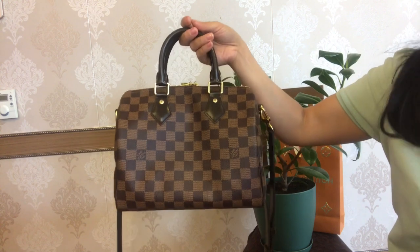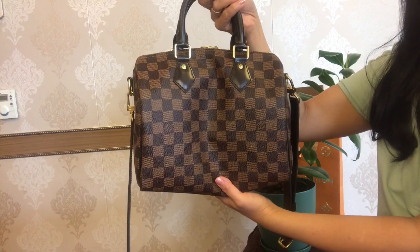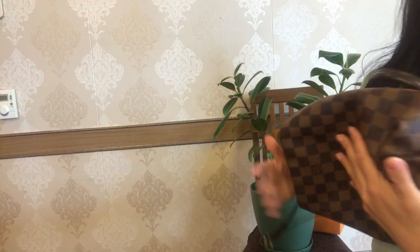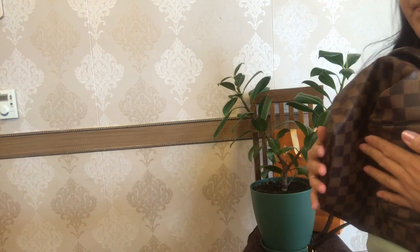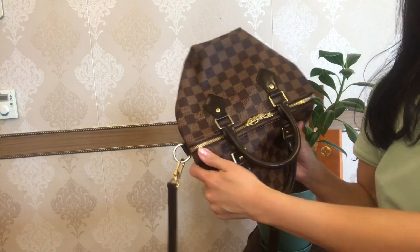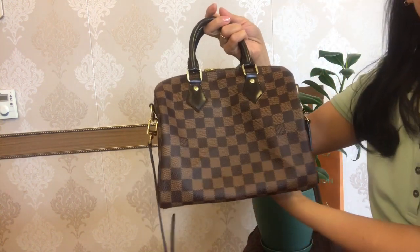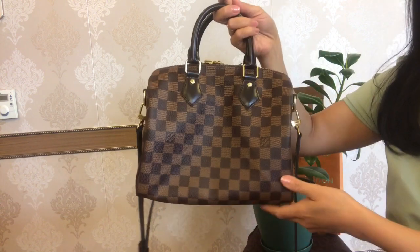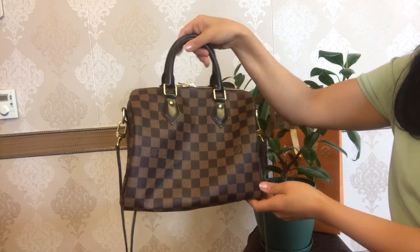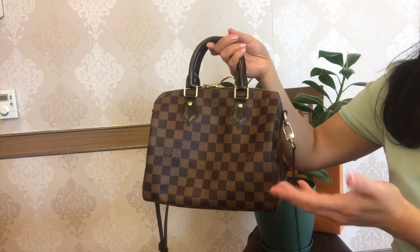The Pochette Métis is a very structured bag, while the Speedy B25 is soft and once you carry it, it can be a little bit slouchy at the bottom. But that major feature allows you to fold this bag flat — I'll show you in a bit — just as if you had purchased it, and you can put this bag in your suitcase. If you don't like the slouchiness, you can always put a bag organizer or base shaper in the bag, but I personally don't mind and find it adorable.